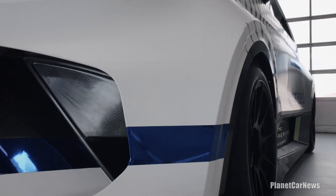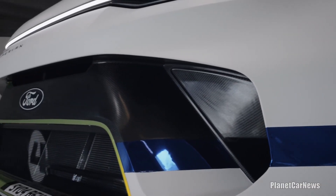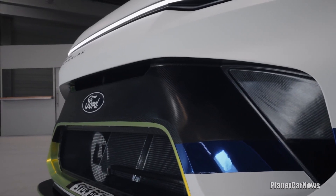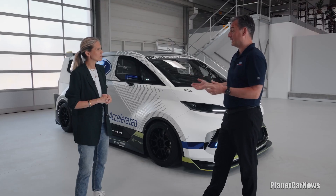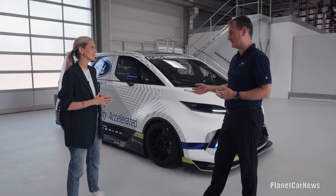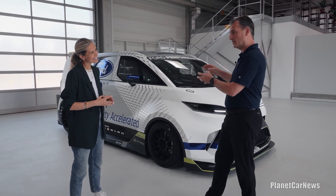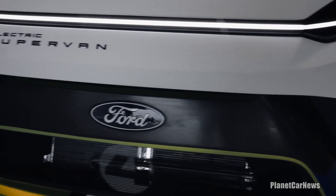That sounds like the perfect van to drive. Does this have regenerative braking? It does. Just like our E-Transit Custom owners who have experienced exactly the same thing — when they slow down, when they brake, they regenerate some energy. We do exactly the same thing. We can probably do slightly more regeneration at a much higher power than they can, but the principles are the same.